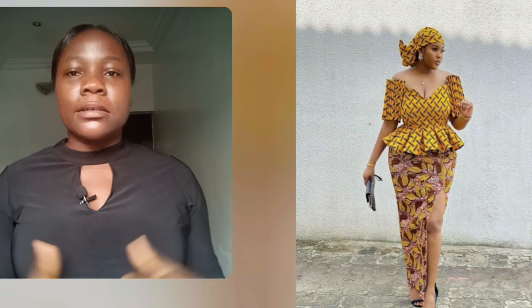Here is a skirt and blouse style. You guys know this shoulder sleeve design — that shoulder design has been there and it's still trending.